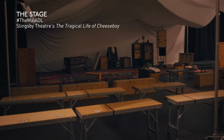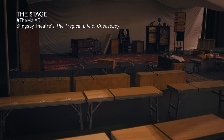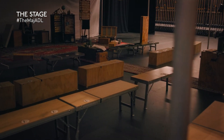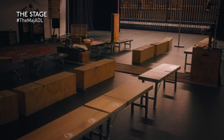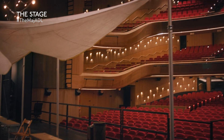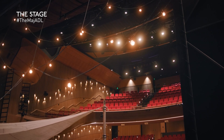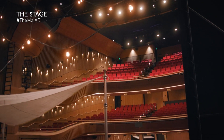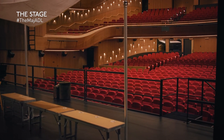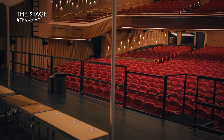On stage today is the set for Slingsby's The Tragical Life of Cheeseboy, the first show to grace the new stage. This stage layout is 3.5 metres wider than it was on the opening night in 1913 — that's the widest proscenium arch for a theatre of her size in Australia. The orchestra pit is larger than it was before too. The first four rows are removable seating configured for three sizes of orchestras, allowing up to 55 musicians to perform.